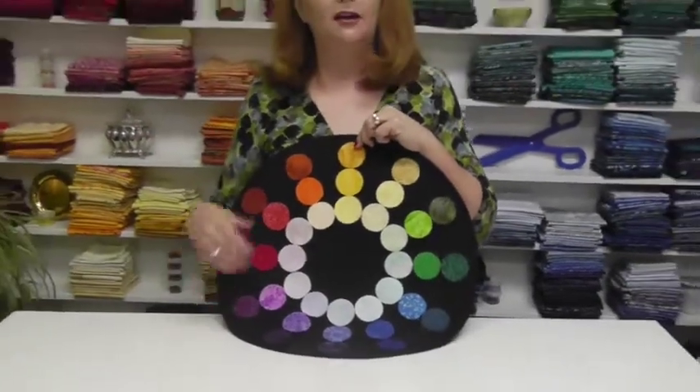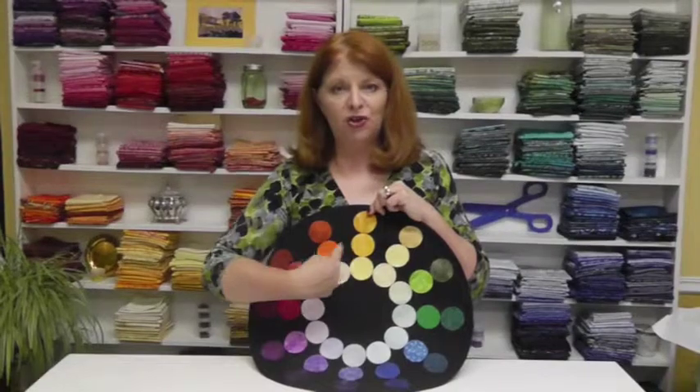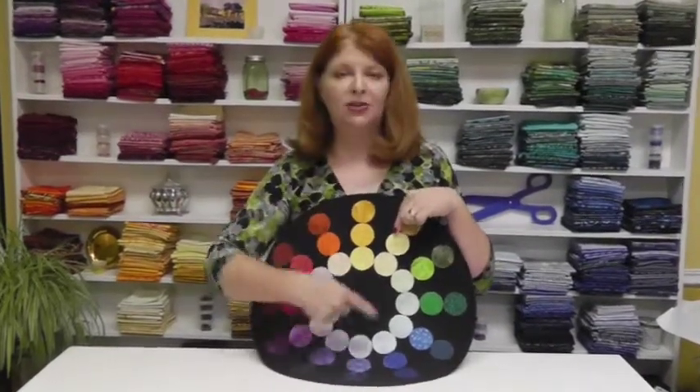So now you know how to make family combinations — analogous colors. You know what complementary colors are. You know what a split complementary is. You can make these arranged marriages and have a lot of fun.